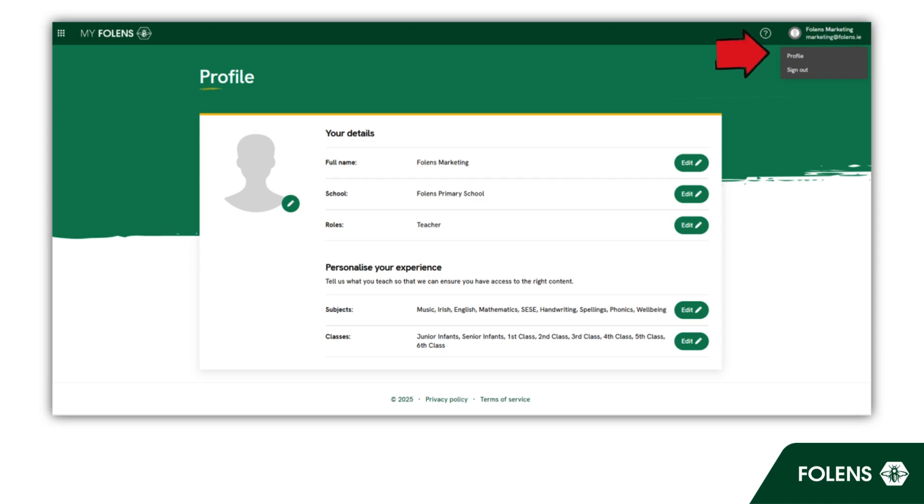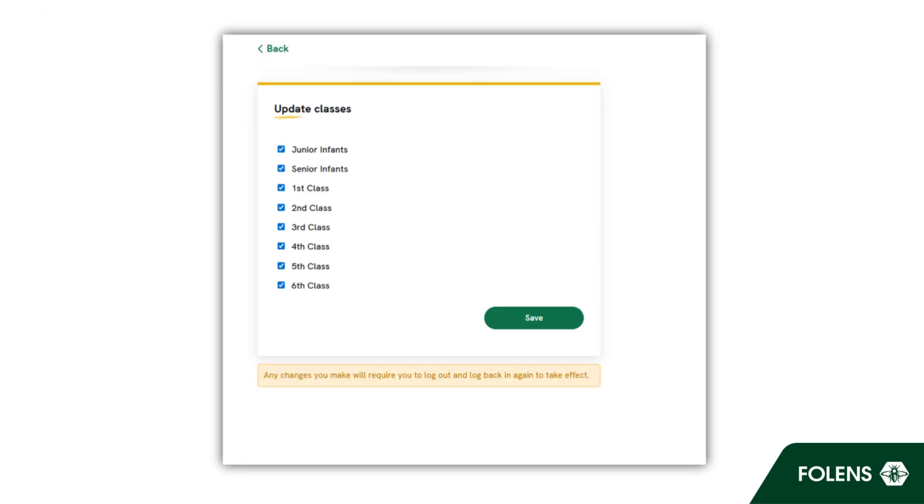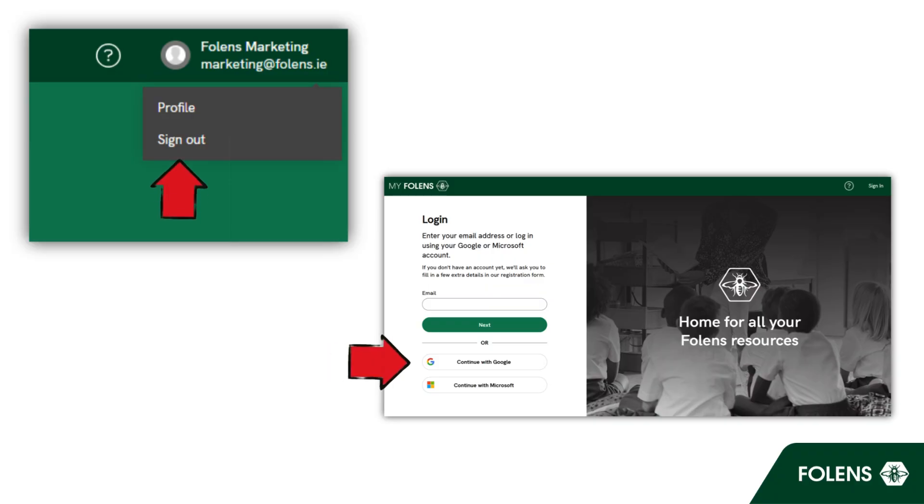Finally, remember to keep your profile up to date with your current role number and class level or levels. Make sure to log out and log back in again after updating your profile.